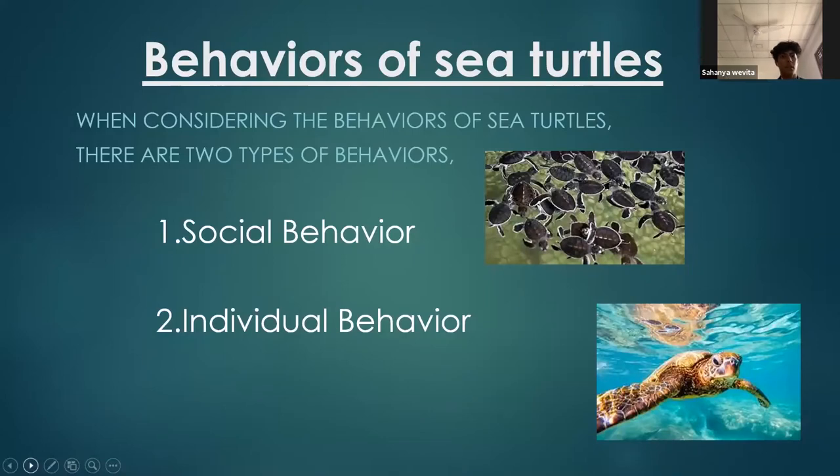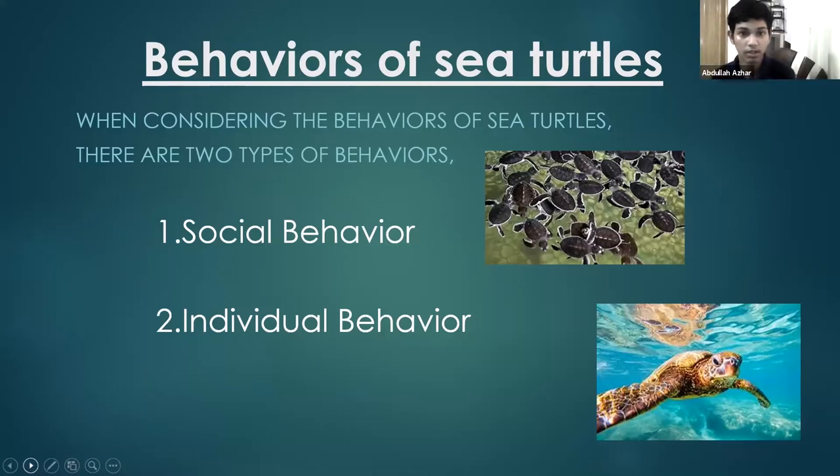This next part will be explained by Abdullah. So I'll be talking about the behavior of sea turtles. Before I start, do any of you know any facts about their behaviors? When we consider the behaviors of sea turtles, there are mostly two types: social behavior and individual behavior. I'll be explaining them on the next slide.